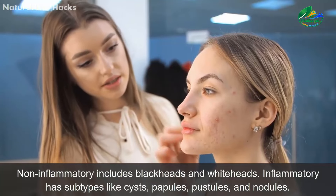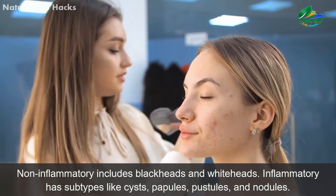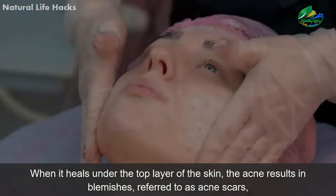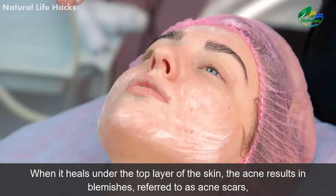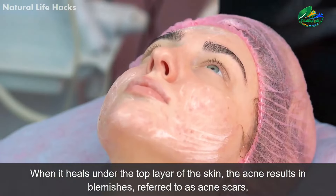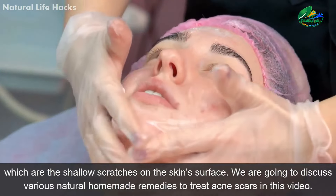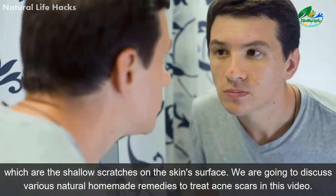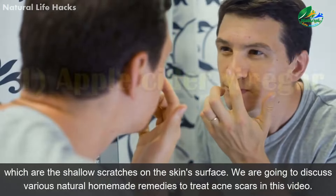Non-inflammatory includes blackheads and whiteheads. Inflammatory has subtypes like cysts, papules, pustules, and nodules. When it heals under the top layer of the skin, the acne results in blemishes, referred to as acne scars, which are the shallow scratches on the skin surface. We are going to discuss various natural homemade remedies to treat acne scars in this video.